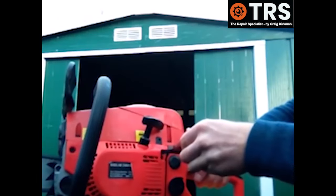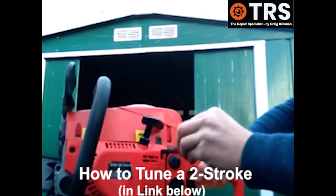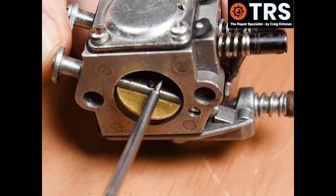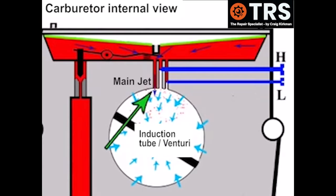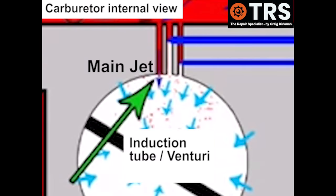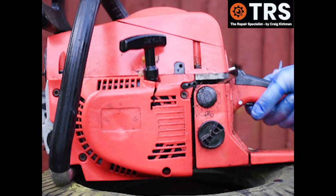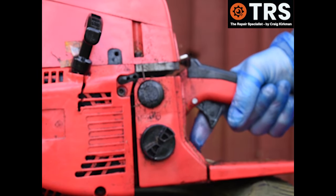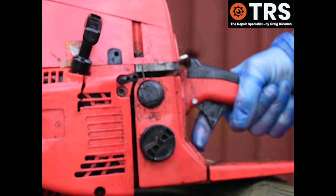Usually any problems with mixture screws and bogging down is due to incorrect settings. Now if these mixture screws were screwed too far in, then the obvious effect is too little fuel coming into the inlet area. The main jet itself is still open and allowing some fuel through, but it wouldn't be enough to allow the engine to run at full speed. So this could be a classic example where an engine would run at low or idling speed but as soon as we pull the throttle it does the bog down.